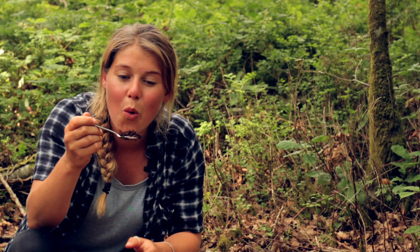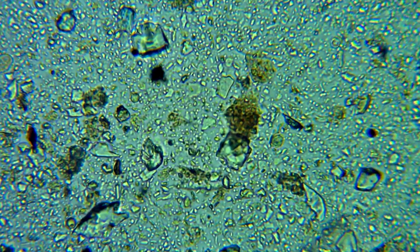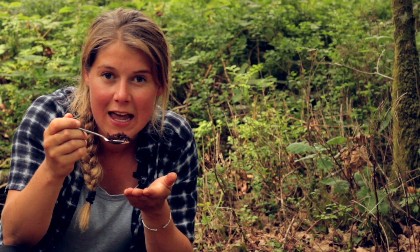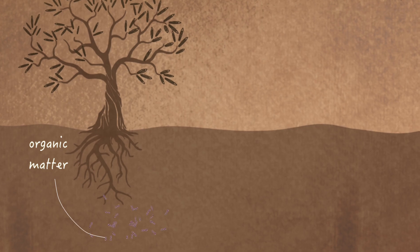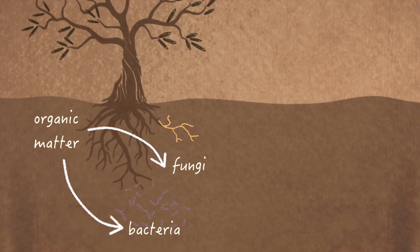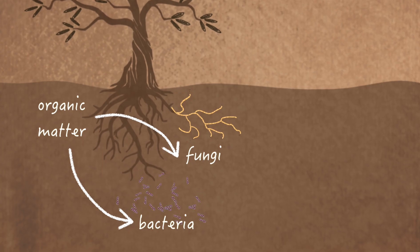In this one teaspoon of soil, there are over a thousand million bacteria from 40,000 species, 20,000 species of fungi and over 100 miles of fungal strands. This is an incredible amount of life. Bacteria and fungi are primary decomposers and, together with plants, they make up the base of the soil food web.